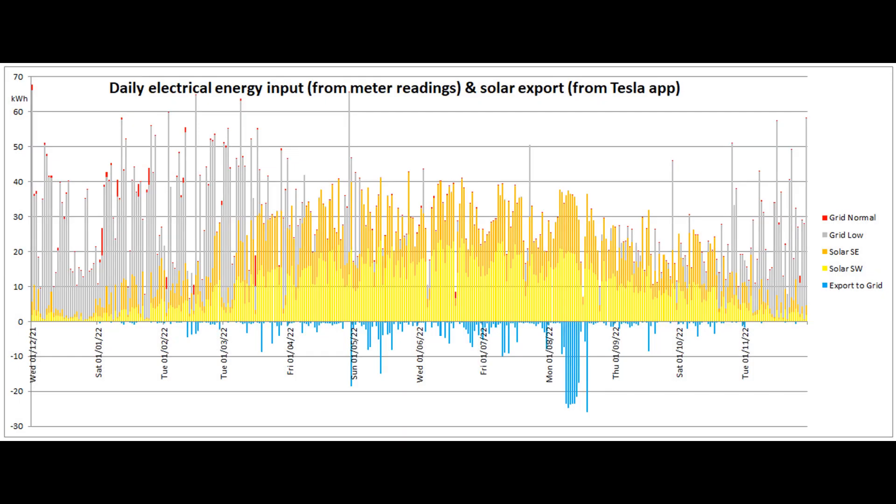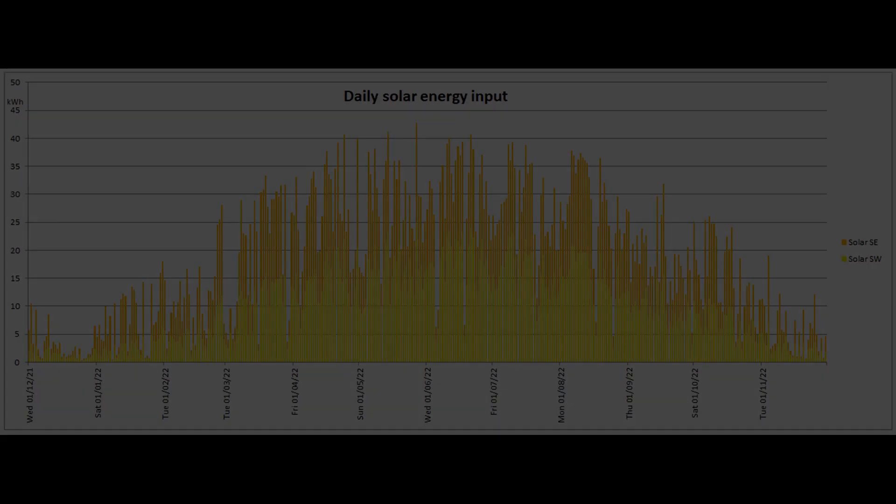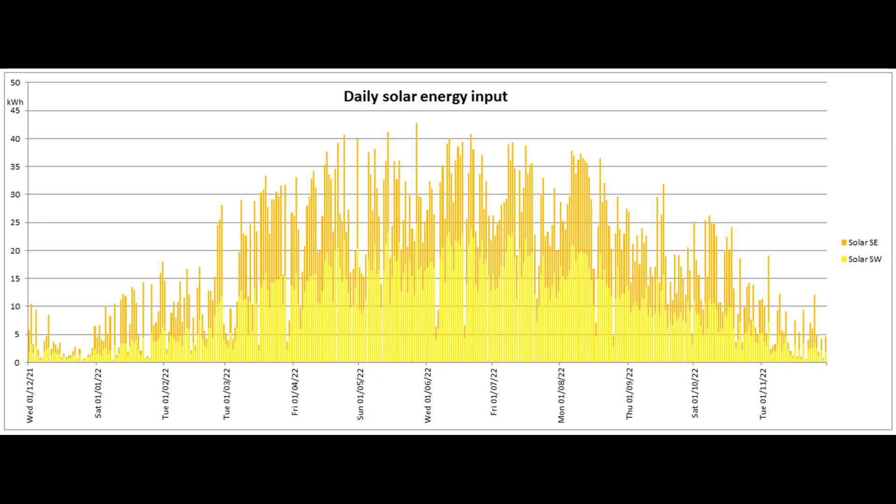Here's the distribution of the energy input and export for the past 365 days. And this graph shows the daily solar production for that same period.